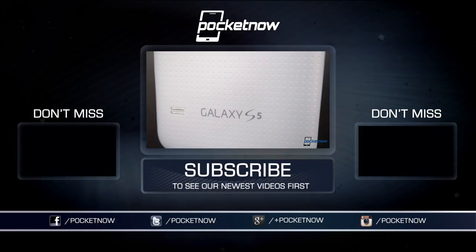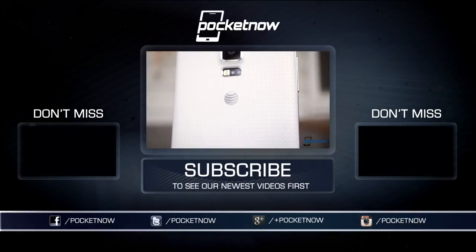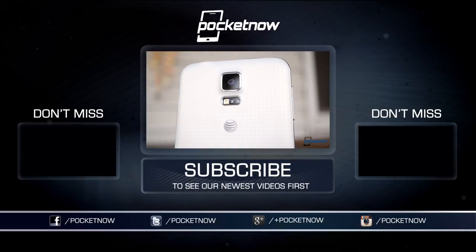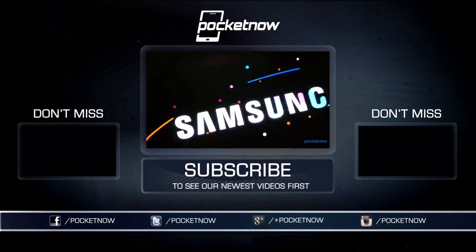If you want one anyway, we get that. Head over to 28 Mobile, linked below, to order your own S5 Prime. Stay tuned for our full review coming later this week, and follow us where we talk, text, and tweet at the links below. Till next time, this has been Michael Fisher with Pocketnow. Thanks for watching, and we'll see you on the next one.